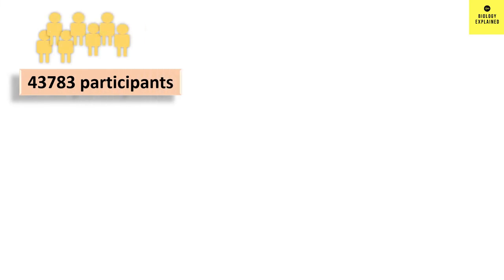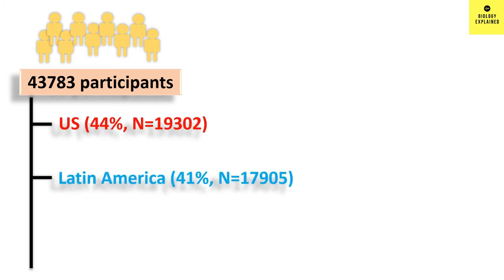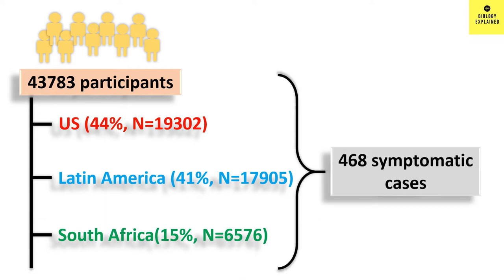The study enrolled 43,783 participants from the US, Latin America, and South Africa. A total of 468 cases of symptomatic COVID-19 was found and the efficacy was determined as 66% at 28 days post vaccination. Compared to Pfizer and Moderna, this number might look very low, but let's dive deep into the data and understand the advantages of this vaccine.